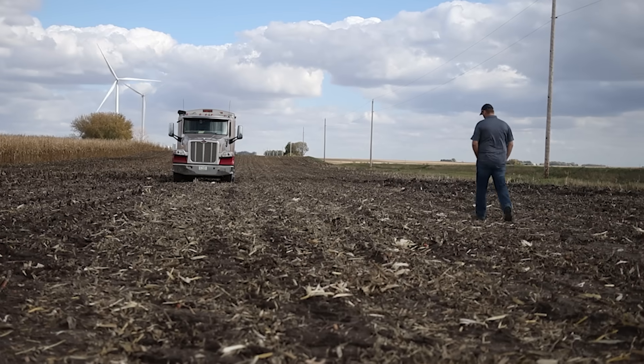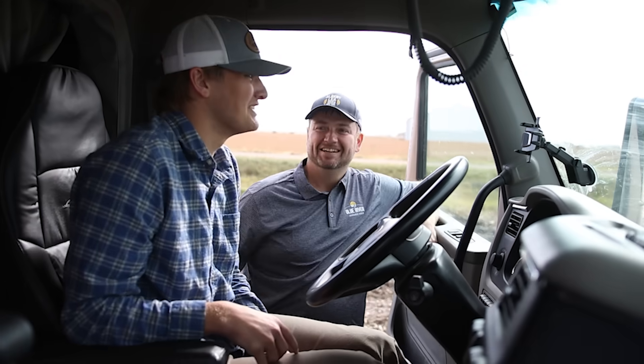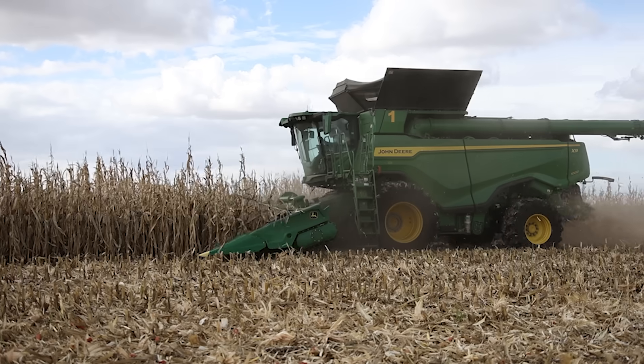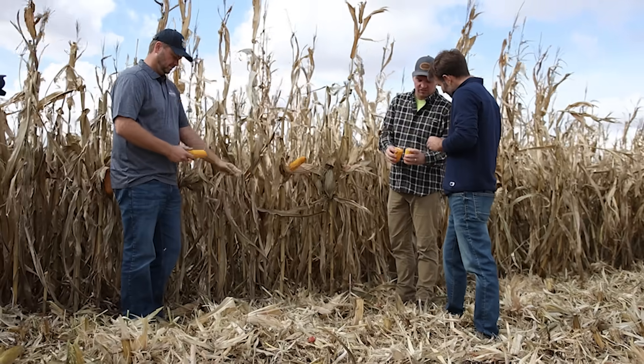We have plots in South Dakota, North Dakota, Nebraska, Iowa, Minnesota, Wisconsin, Michigan, Ohio, all the way out to Pennsylvania and New York. All over the country we're looking at hybrids and trying to identify the best and most consistent hybrids for those regions.